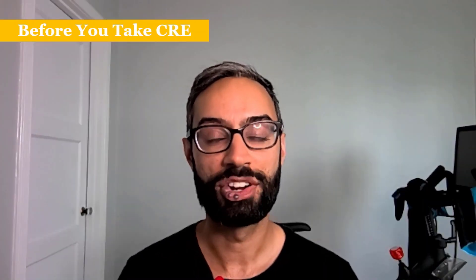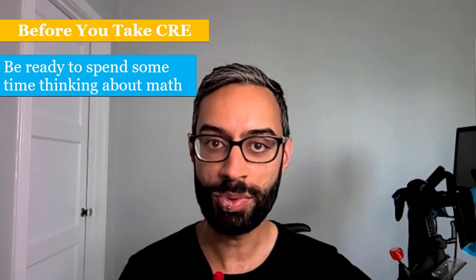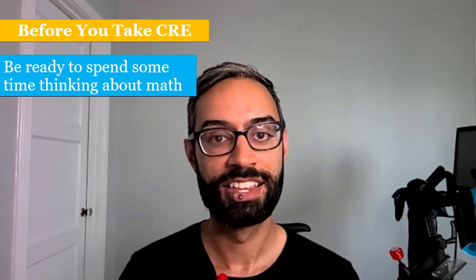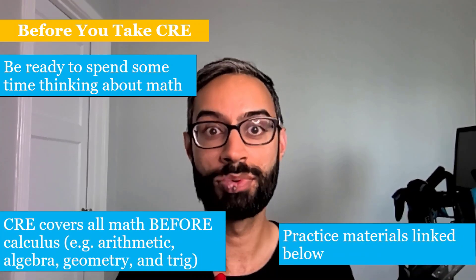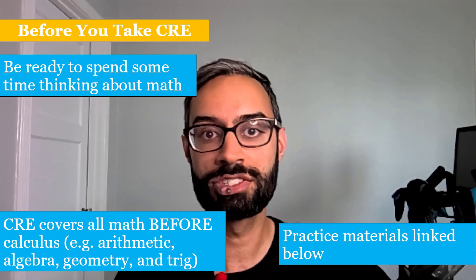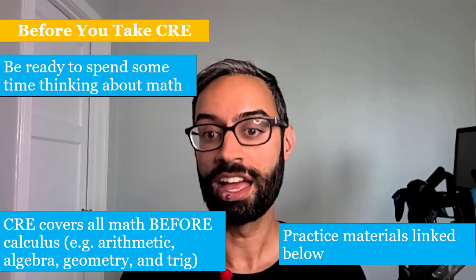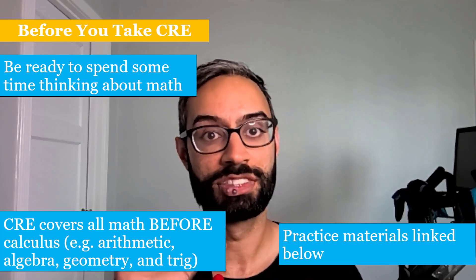Before you take the CRE, be ready to spend some time thinking about math. Get yourself in an environment where you can focus for a couple of hours. The CRE covers math before calculus — arithmetic, algebra, geometry, and trig. If you'd like to practice, I'll link some practice materials in the description below.